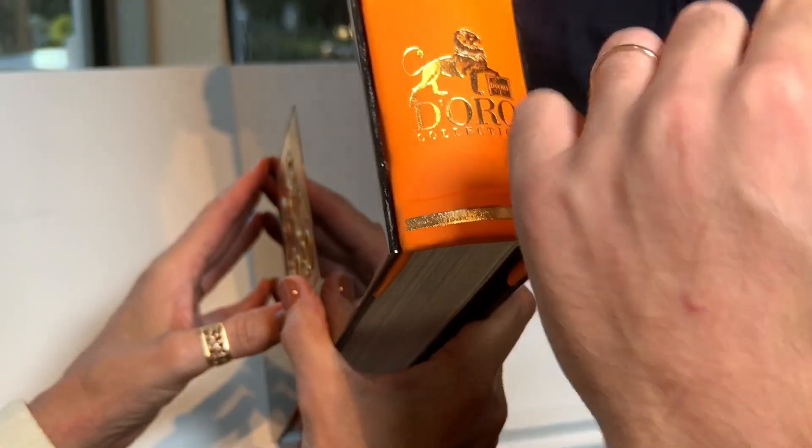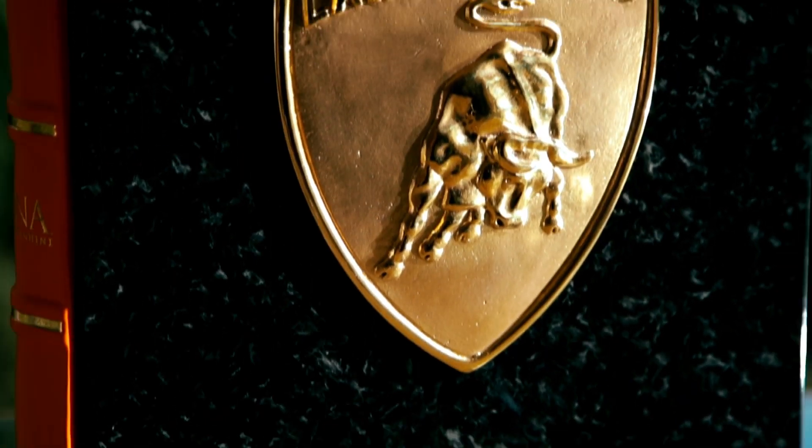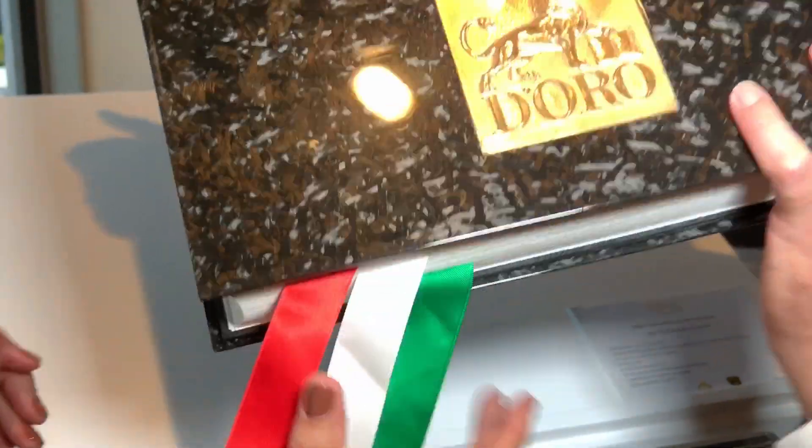This is leather used to make this gilding. We use the traditional way to put gold on leather that they used 300 years ago. And it's all handmade by people.